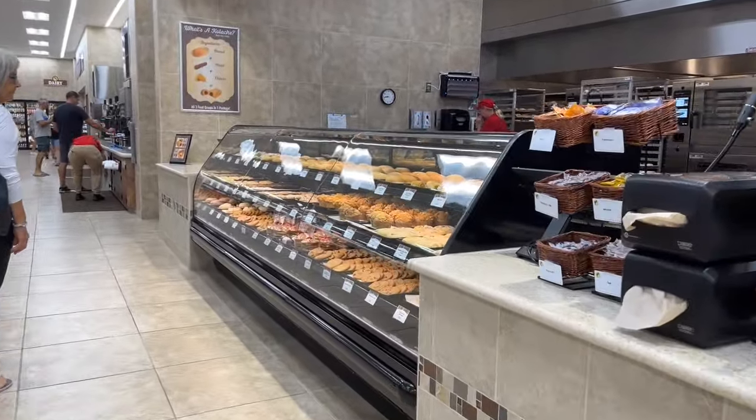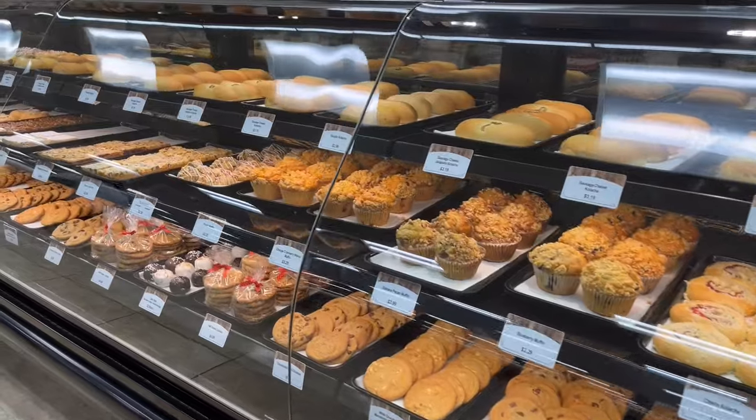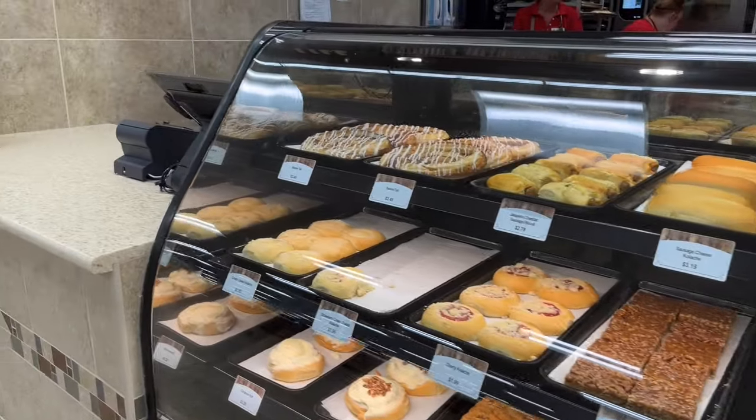The bakery is packed with cookies, pies, cakes, and kolaches. Kolaches are a Czech pastry roll that is filled with meat, cheese, or fruit. They are another must-try item on the list while you are here.